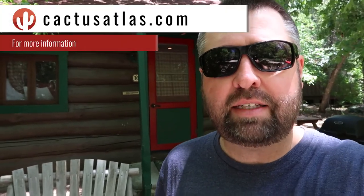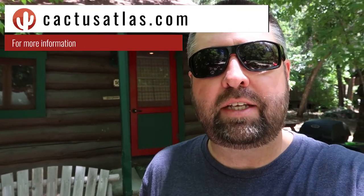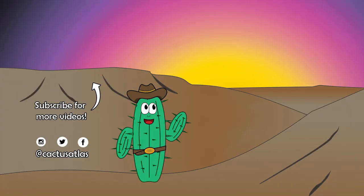If you're interested in staying at the Butterfly Garden Inn, head over to cactusatlas.com — we've got an information page to get you started on booking, and we'll also give you the weather forecast. If you enjoyed this video, please like, share, and subscribe, and check us out on social media at Facebook, Twitter, and Instagram. See you again!